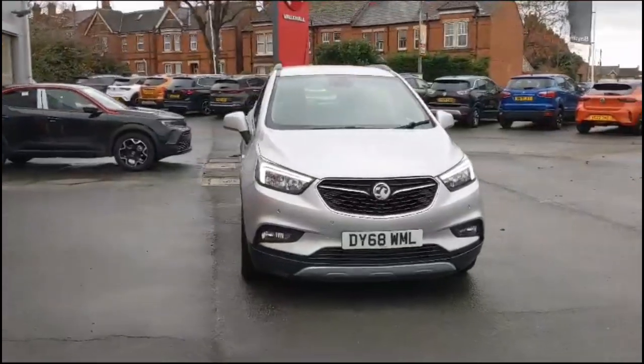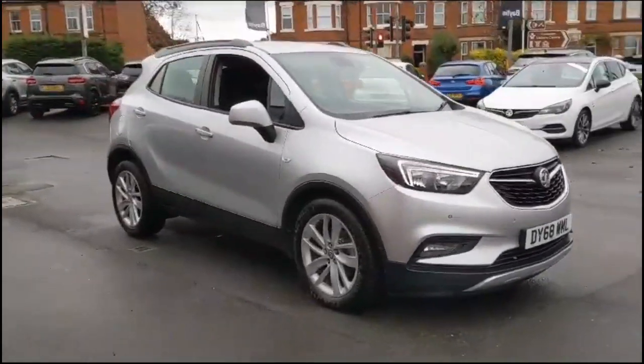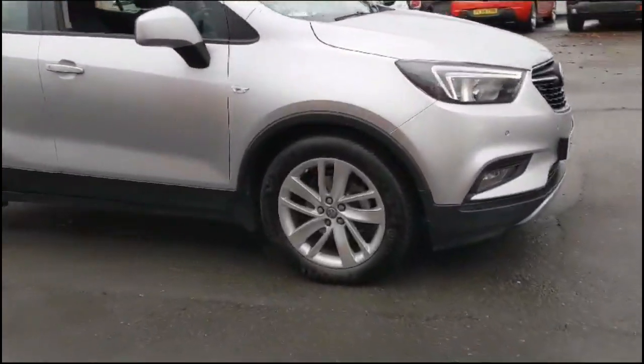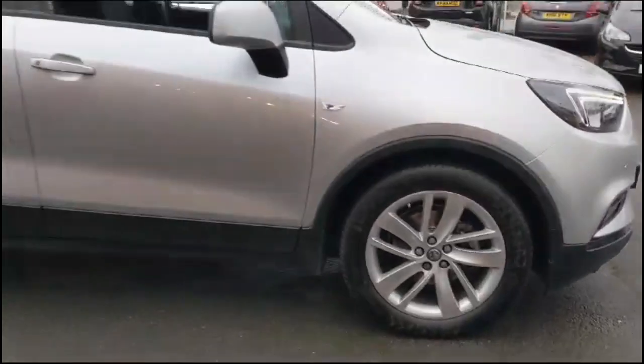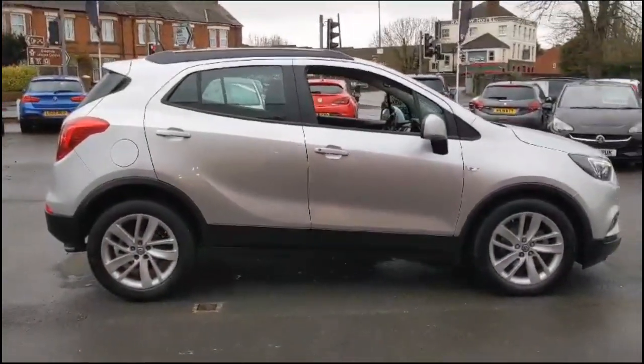Hello and welcome to Bayless Vauxhall. Today we're viewing a Vauxhall Mokka X 1.4 Turbo Design Nav Auto. This model has covered 49,179 miles and has finished in sovereign silver. It also comes with a Bayless warranty with the option to extend it to up to 36 months.